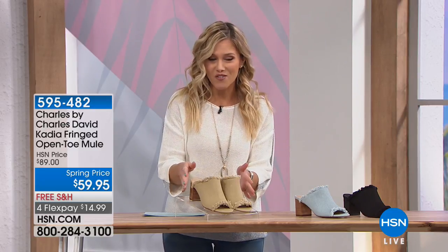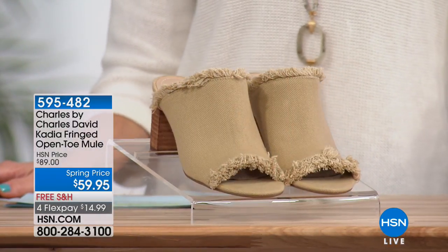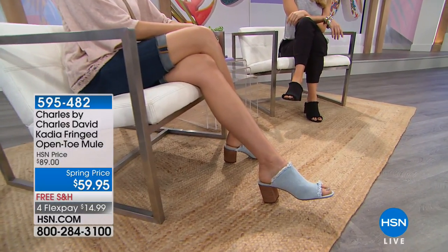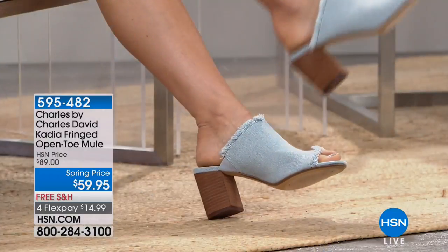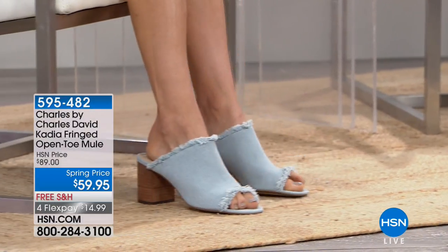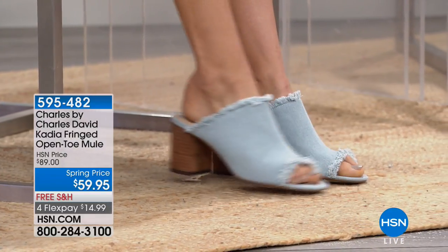We're starting with a really beautiful slide from Charles by Charles David — our Kadia. She is a fringed, open-toed mule at a special spring price. We have free shipping and handling, and on four flexible payments it's $14.99 to get her home. This is brand new, and as of right now the only airing available. You're seeing it in what we're calling light blue, soft, almost chambray denim.